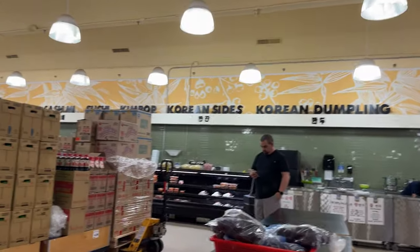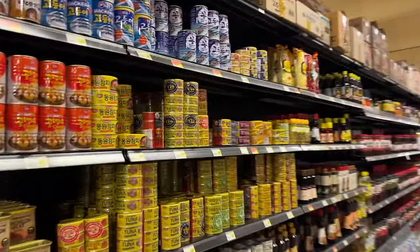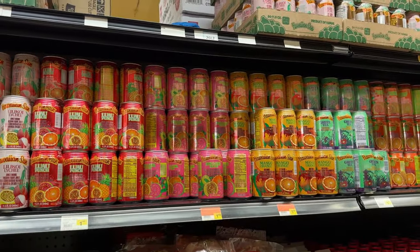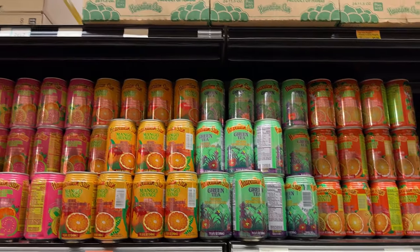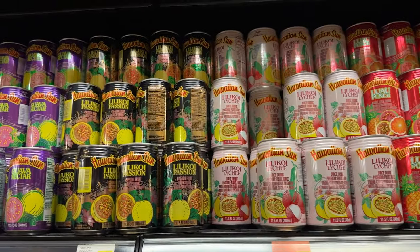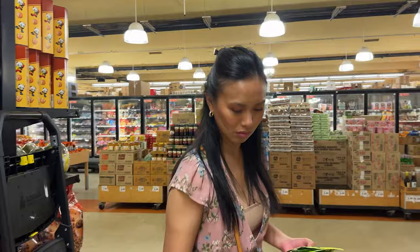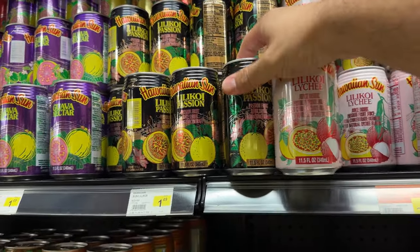And then you have this area with some prepared foods. There's a Japanese/Korean aisle, and then we got the Korean/Hawaiian aisle, which we like to go to because they have a bunch of Hawaiian snacks and Hawaiian salts. They also have Hawaiian sodas. You can see all these Hawaiian Sun products here. Odessa usually gets the lilikoi or passion fruit — all right, let's get these two.